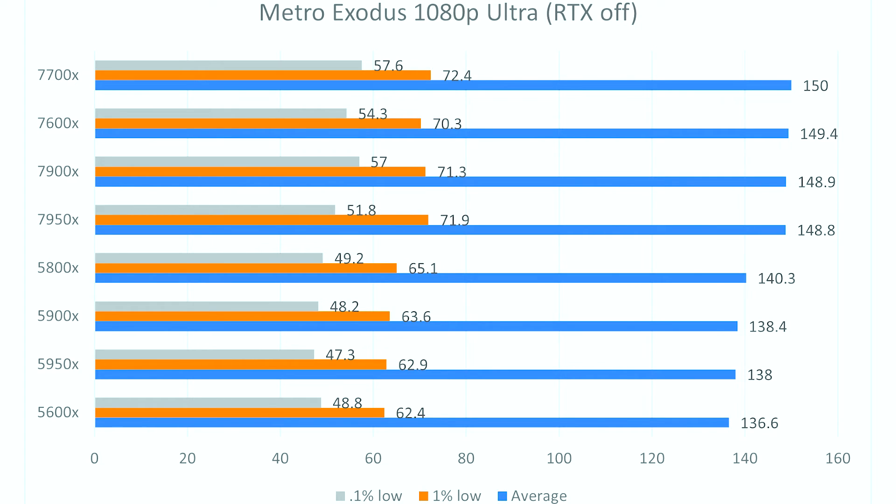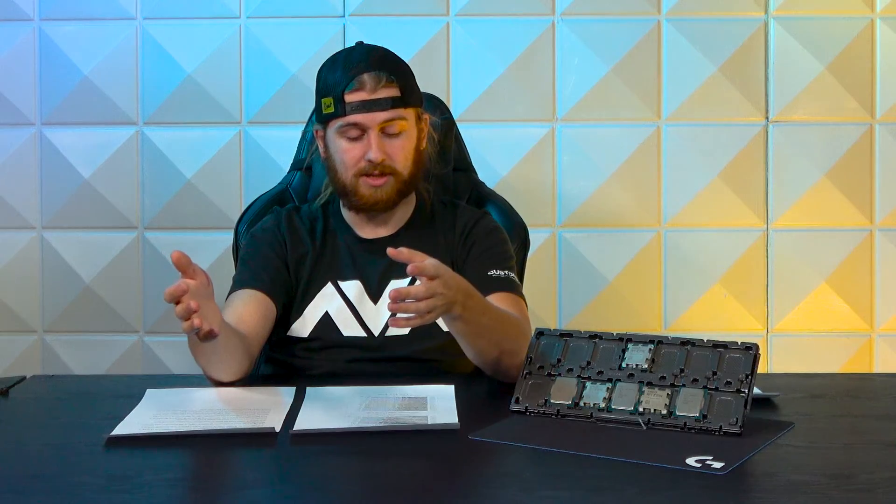This goes to show that if you just want to game, the 7600X might be a great option. It's a cheap six-core, 12-thread CPU at only $300, which is not too bad for a CPU these days, especially given the chip shortage.